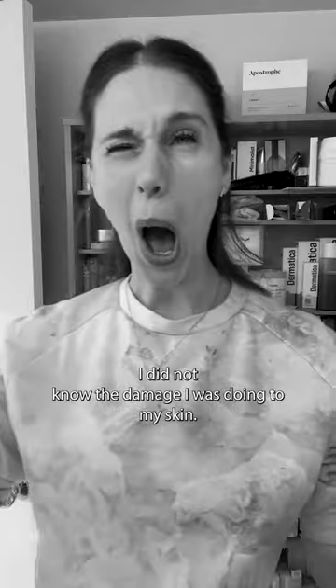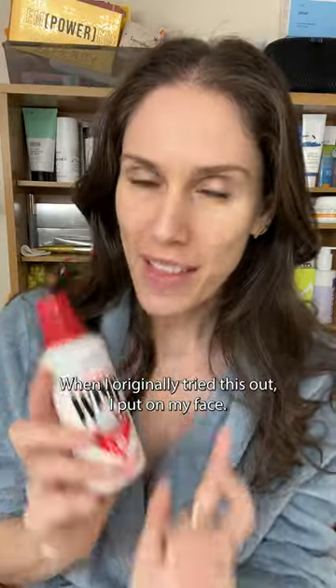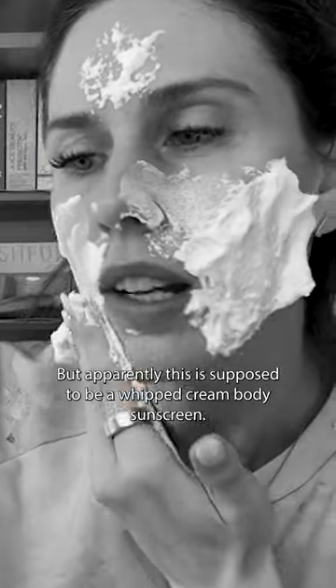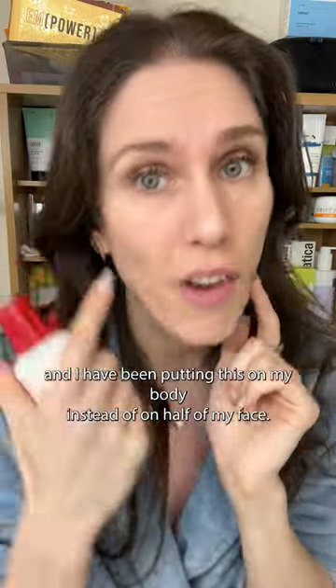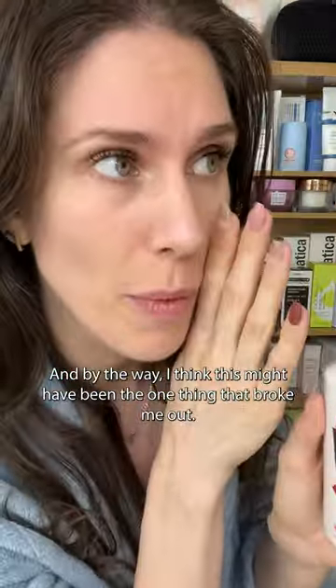I did not know the damage I was doing to my skin. When I originally tried this out, I put it on my face, but apparently this is supposed to be a whipped cream body sunscreen. So I learned from my mistakes and I have been putting this on my body instead of on half of my face. I think this might've been the one thing that broke me out.